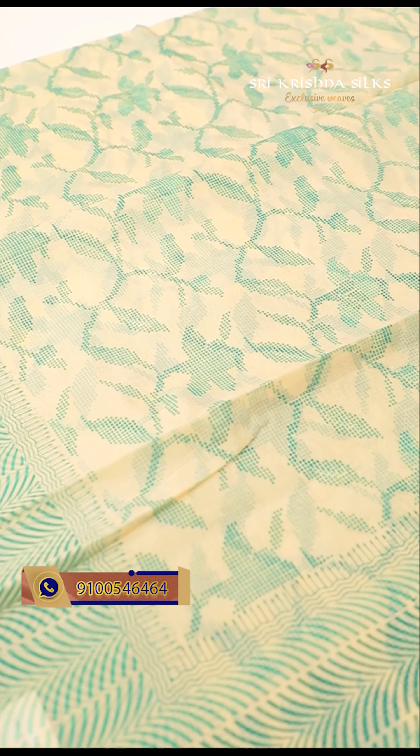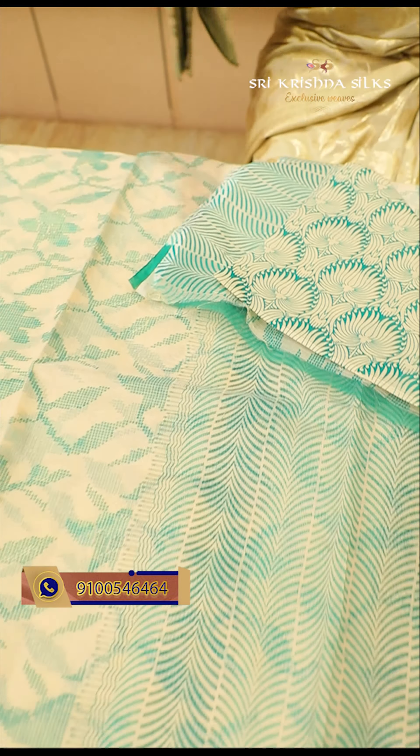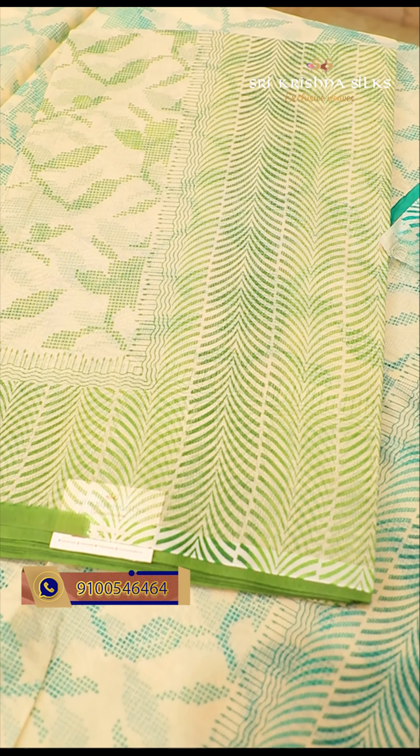This saree has a beige tone with a sea green combination on the body and a floral wine jar design. It looks like a matte work but is completely in print. The same weave design is present in the pallu part, and the blouse is made in a lotus style of print. Another color combination available is beige and olive green. The price of this saree is 830 rupees.